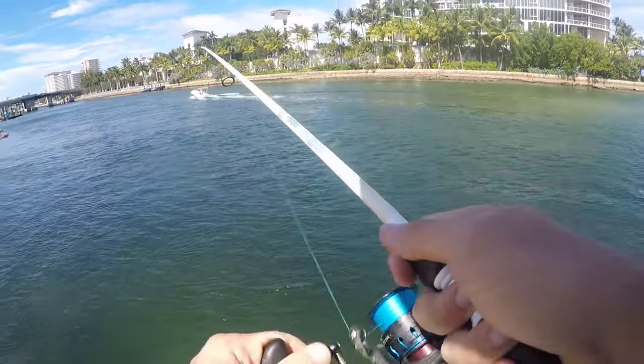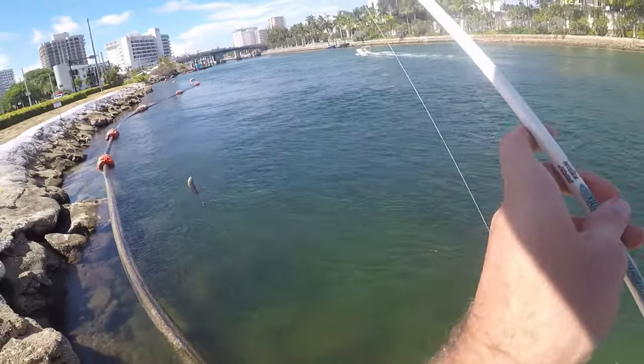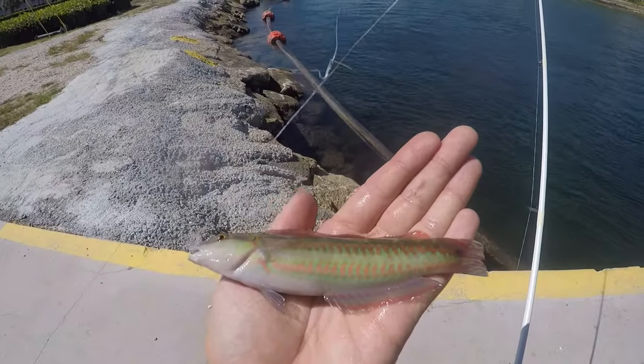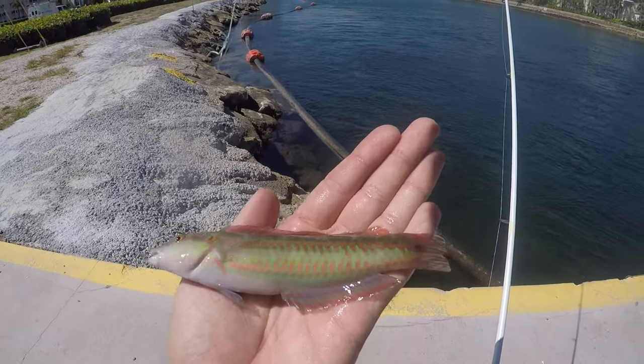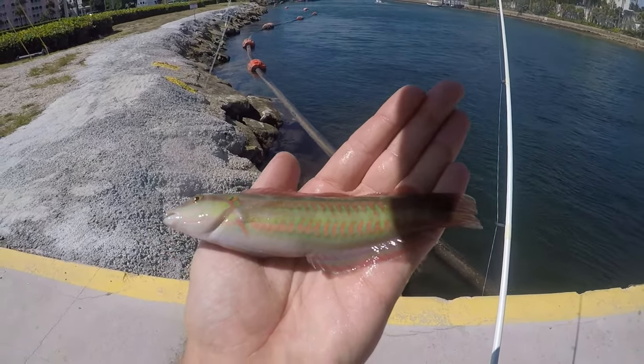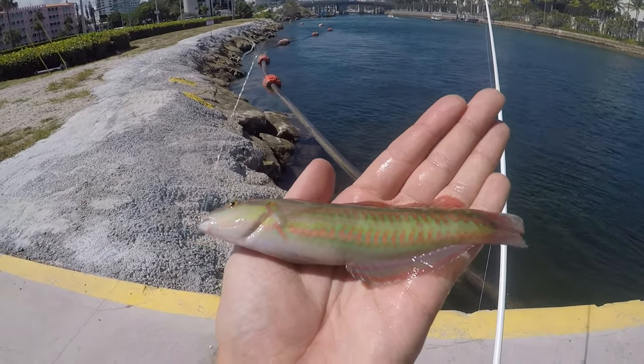I think this hit before it even hit the bottom — it's a little guy. Third one in a row. Yeah, smallest of the three but our third slippery dee wrasse in a row. I don't know if I want to keep casting out far and catching these guys, so I might start dropping closer to shore again.